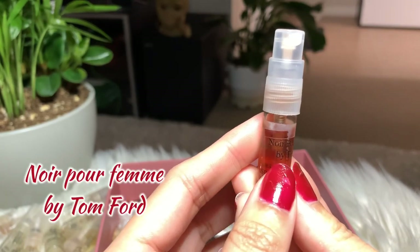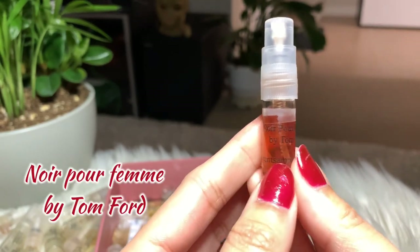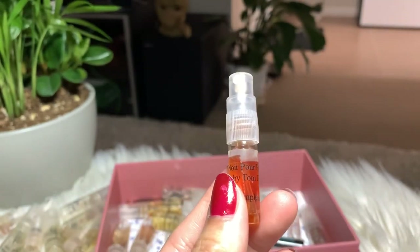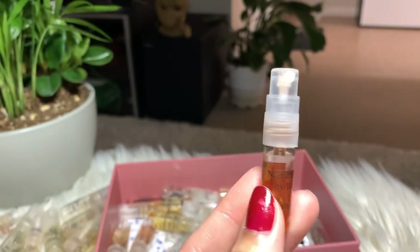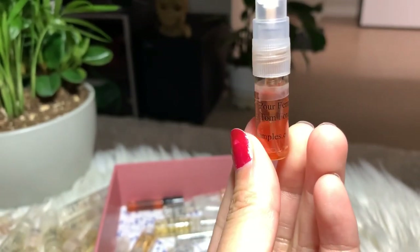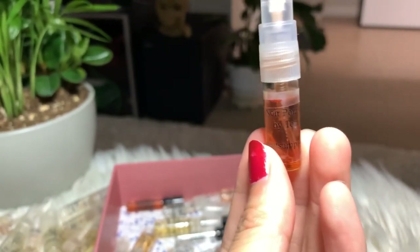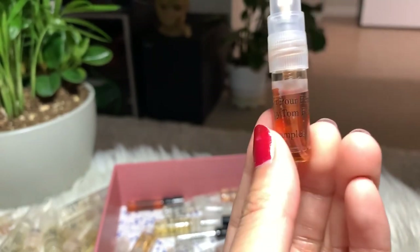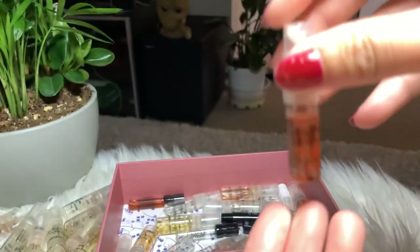Next I have Noir Pour Femme by Tom Ford. I even forgot I had this — again, it's a very strong perfume and I don't see myself wearing it. But I will be keeping this since I don't want it to go to waste, and I will finish it.